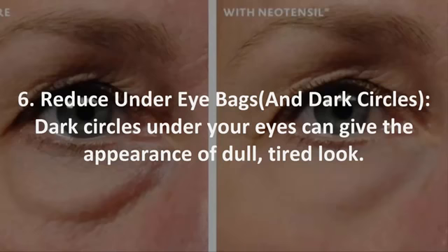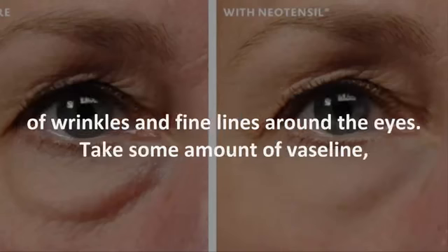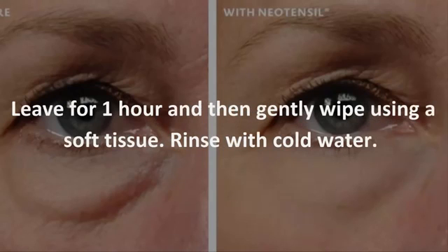6. Reduce under-eye bags. Dark circles under your eyes can give the appearance of a dull, tired look. Here is a simple remedy to get rid of those dark under-eye circles and also diminish the appearance of wrinkles and fine lines around the eyes. Take some Vaseline, mix in a few drops of lemon juice, and gently apply to the under-eye area. Leave for one hour, then gently wipe using a soft tissue and rinse with cold water.